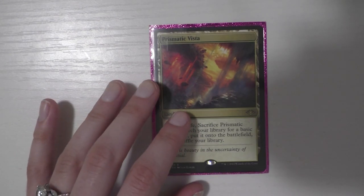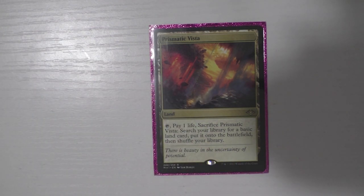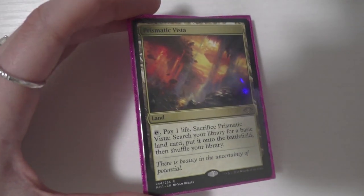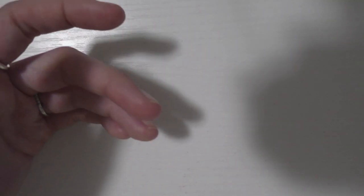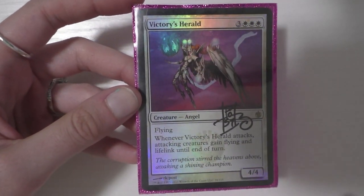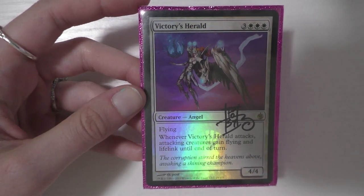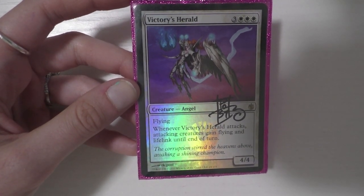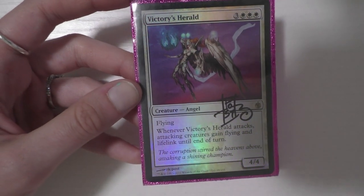I also got a Prismatic Vista. I couldn't figure out what deck I wanted to put it in because this card fits literally all of my decks, and it's a card I need multiple copies of. I decided to put it in Angels because the deck needs a little bit of thinning and card draw. The next card for Angels I got is a foil Victory's Herald. A lot of the cheaper foils in my well-established decks I just didn't own, and this was one of them. I met RK Post — this is my second time meeting him; he's one of my favorite artists — and he did sign this for me.